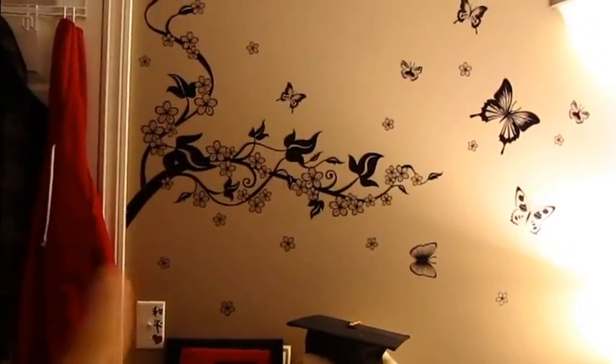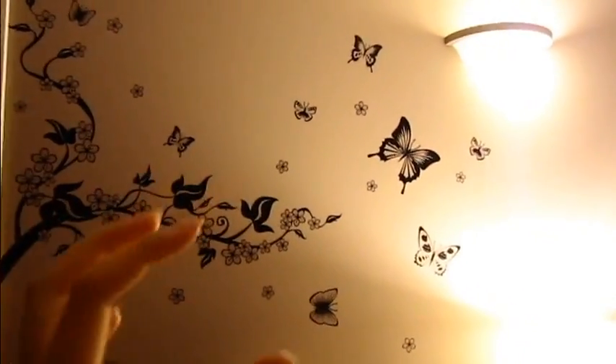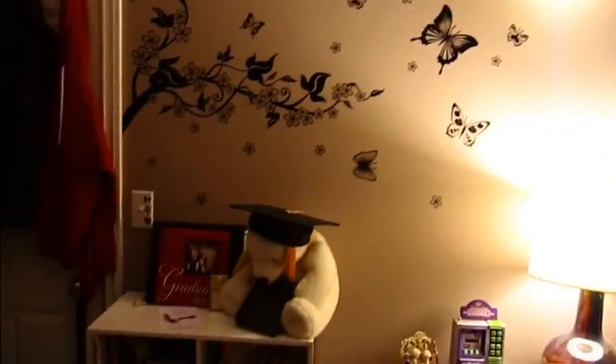This is my favorite wall. I got these butterfly stickers at Dollarama and they're so pretty. I made it so that the butterflies are like flying to the light — I thought that was a good idea, it looked really good and it was so cheap.